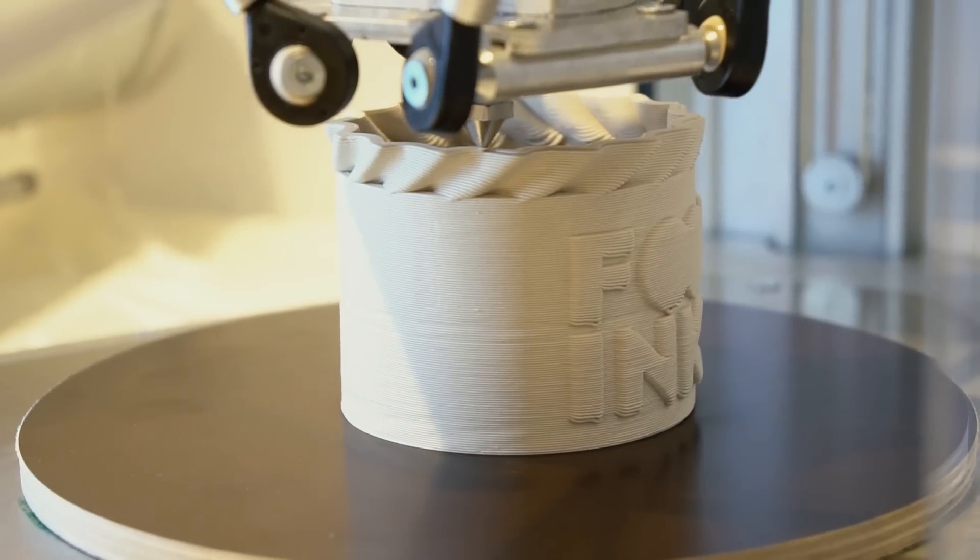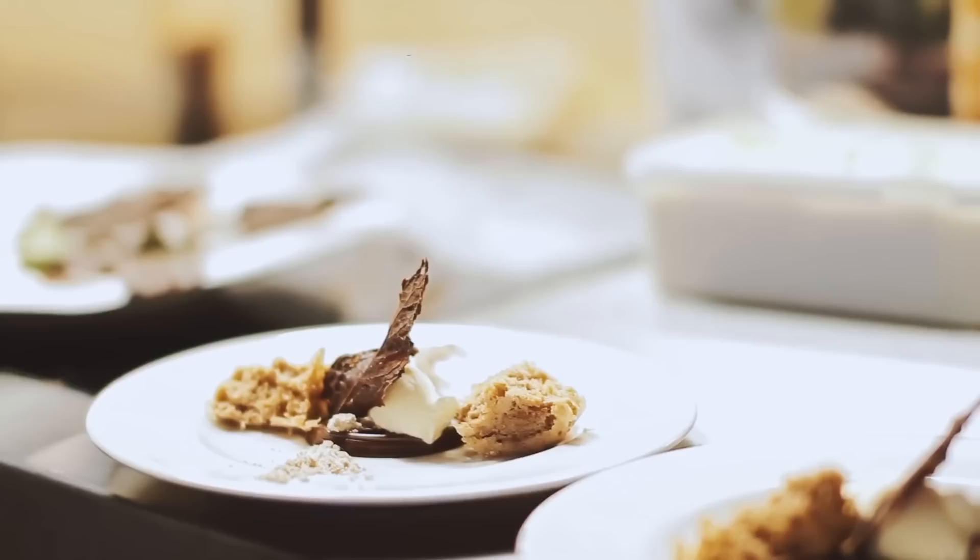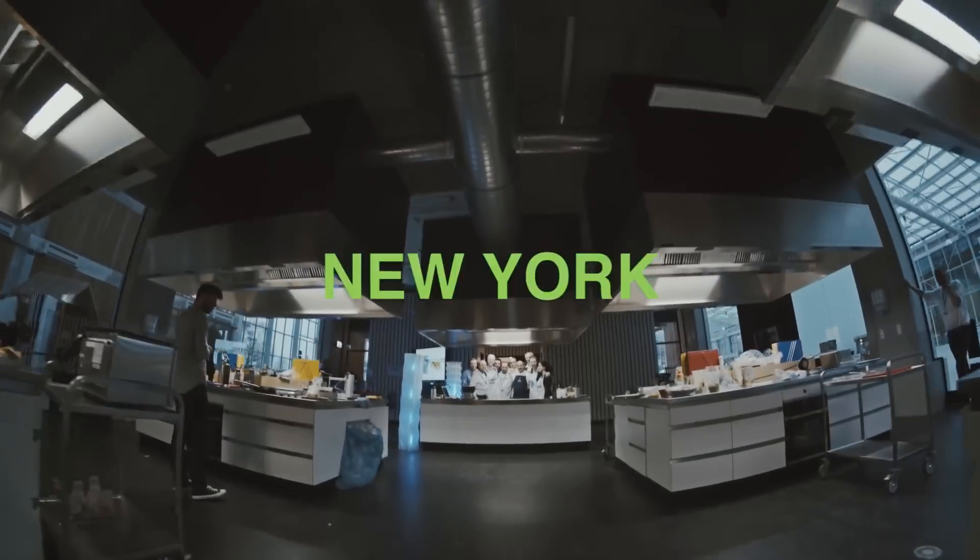3D printing is moving quickly into the mainstream, and 3D printed food is still too expensive for the average Joe. But it's looking to make an appearance in a city near you.